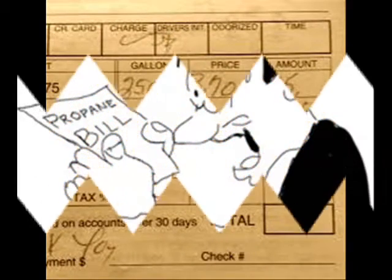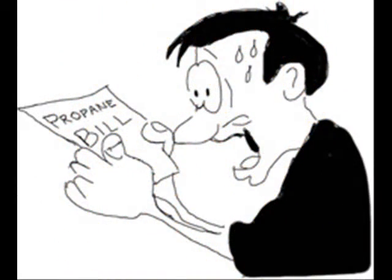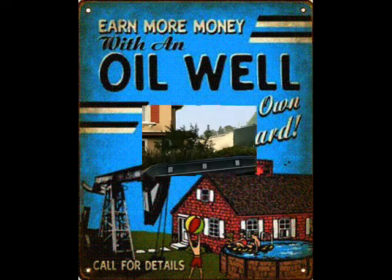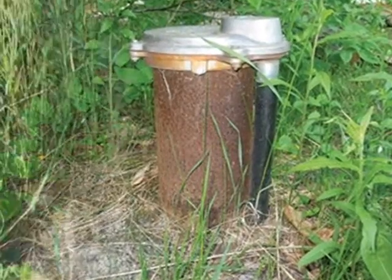When you get those outrageously high propane or oil bills, do you ever think, boy, wouldn't it be nice to have an oil well in the backyard? Well, unfortunately, the only well you have is that old water well — the one you're always bumping into with the lawn mower.